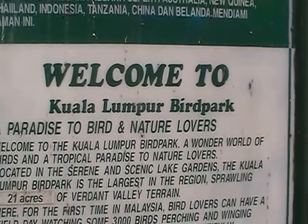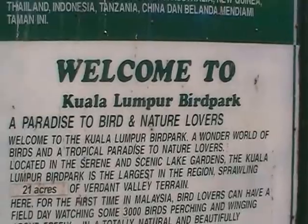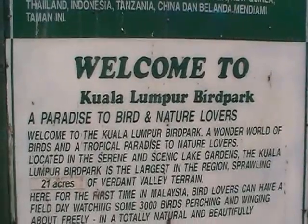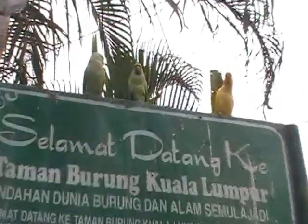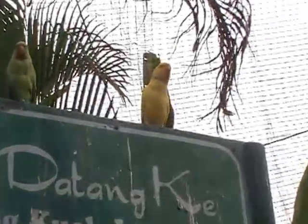Welcome to Kuala Lumpur Bird Park, paradise to bird and nature lovers. Look at the birds — they're all hanging out on the top of the sign. Look at that, a yellow parrot.